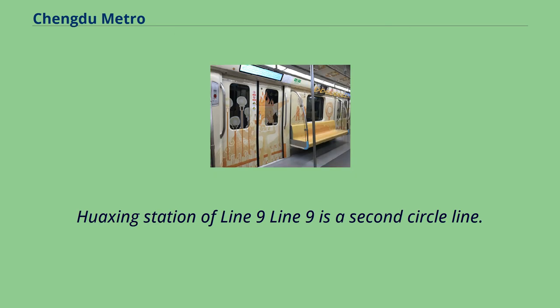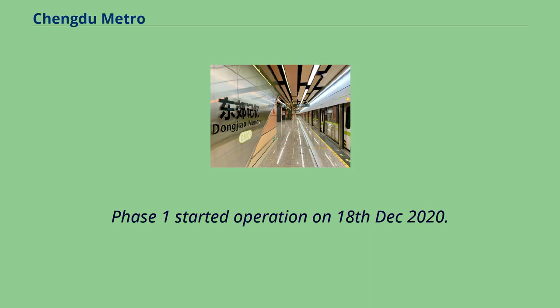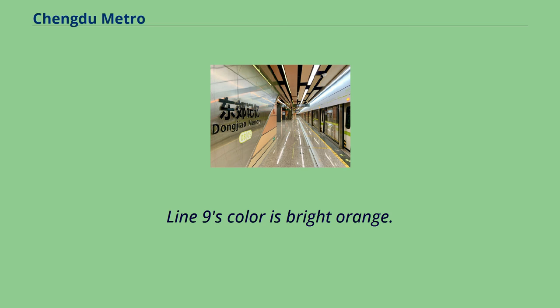Line 9 is a second circle line and is the first driverless metro line in mid/west China. Phase 1 started operation on December 18, 2020. Line 9's color is bright orange.